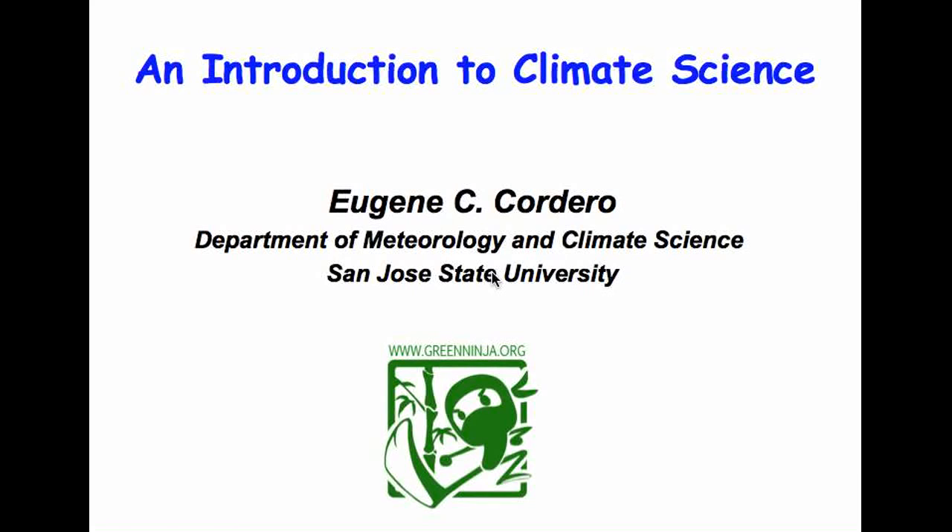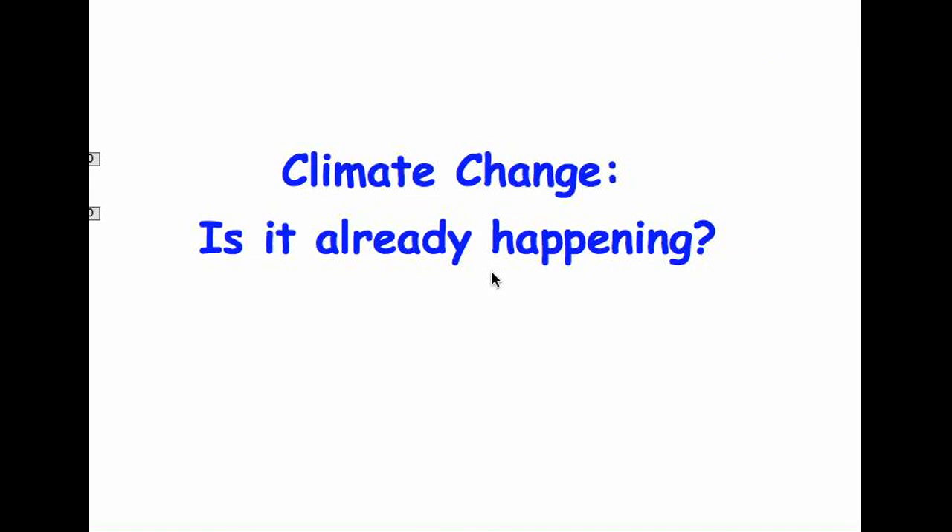Welcome to the Green Ninja series on climate science. My name is Eugene Cordero, and today we're going to have a brief introduction into climate science. We'll start with this question: climate change — is it already happening?